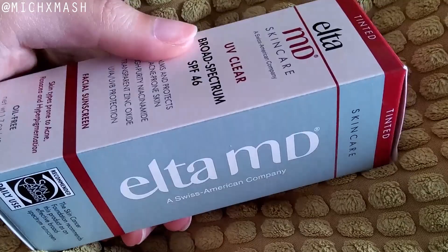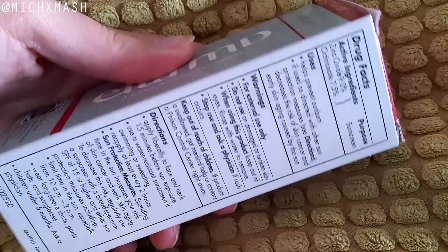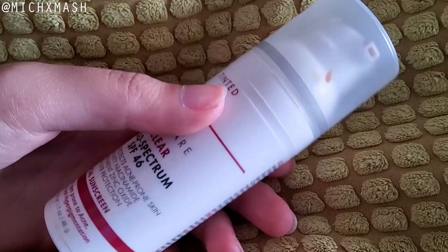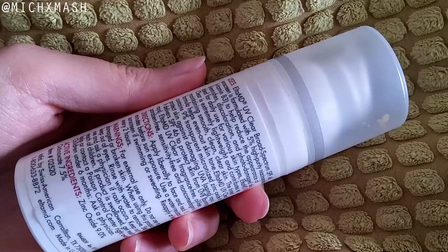On the Elta MD official website, they describe the UV Clear Tinted Sunscreen as oil-free. It helps to calm and protect sensitive skin types prone to discoloration and breakouts associated with acne and rosacea. It includes ingredients that help promote the appearance of healthy looking skin. It's very lightweight and silky, can be worn with or without makeup, and it's also available in an untinted formula. This retails for $39.00.